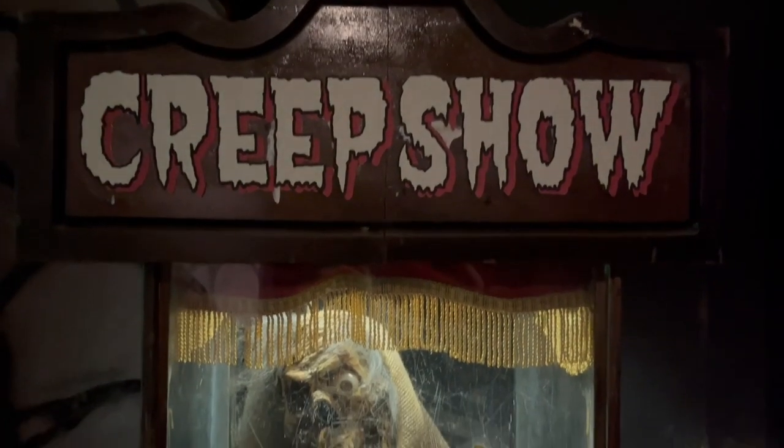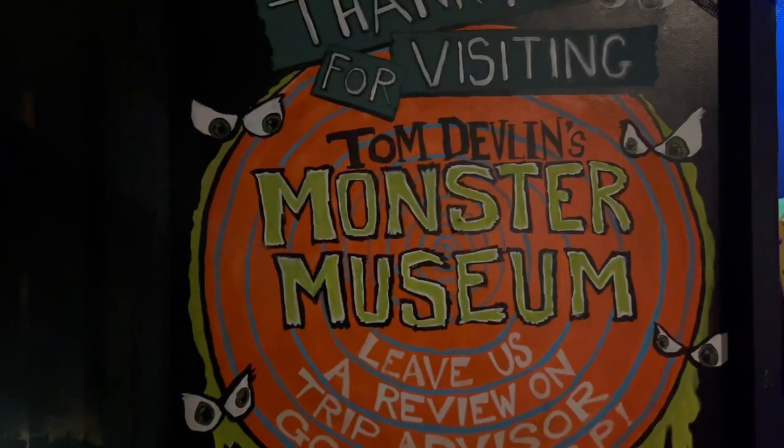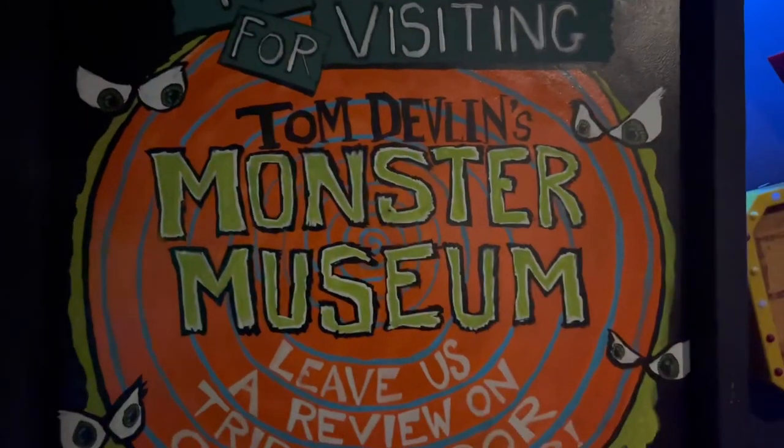You can't have a monster museum without Creepshow. Creepshow actually came out in 1982 — the year I was born — so you wouldn't think that I would have seen it, but oh I have, and it lives up to its name: very creepy, very good. I would be down for a new Creepshow today. Creepshow is most known for Tom Savini doing the makeup for all of it, and if you're interested in finding out more about him, there's another channel here on YouTube — the Grim Life Collective — who actually went and toured his home and interviewed him. They have the best interview of Tom Savini ever. And with that, it's time to exit Tom Devlin's Monster Museum through the gift shop.